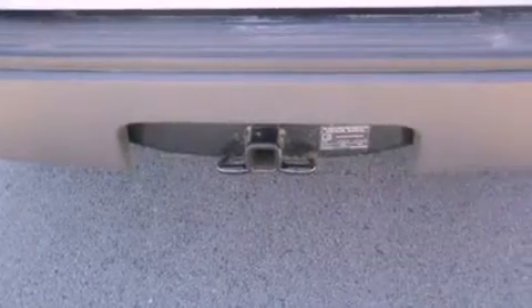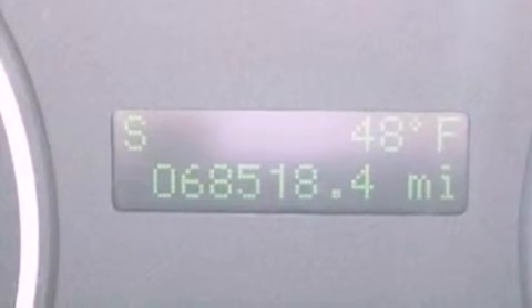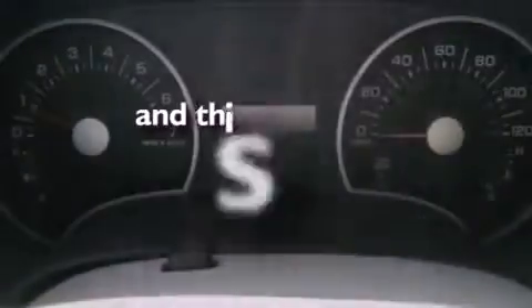The following features are also included: air conditioning, cruise control, full power accessories, a CD player, a leather-wrapped steering wheel, a trailer hitch receiver, a chrome grille, an anti-lock braking system, front and rear reading lights, and this vehicle has less than 69,000 miles.